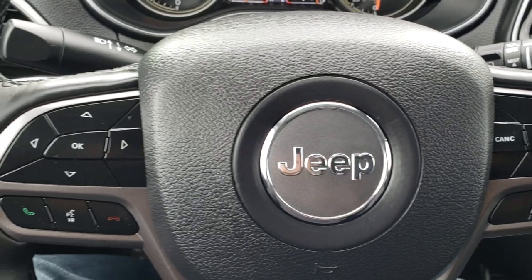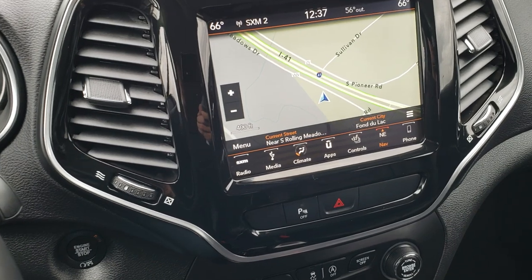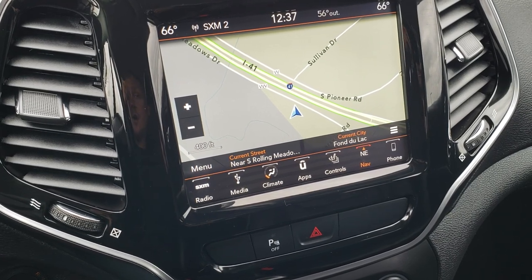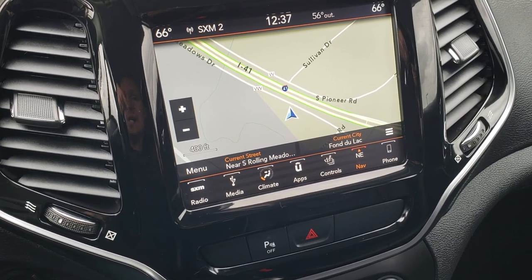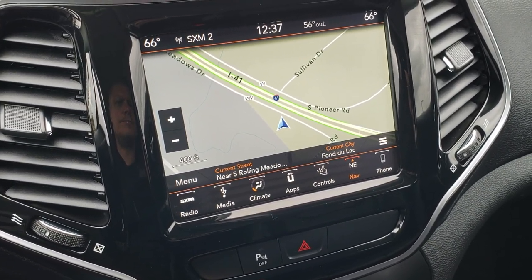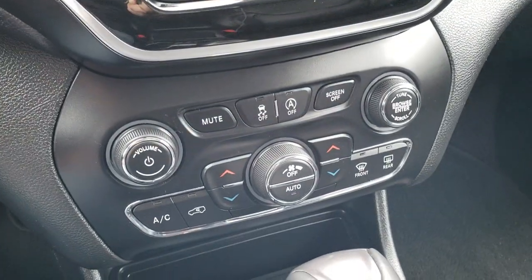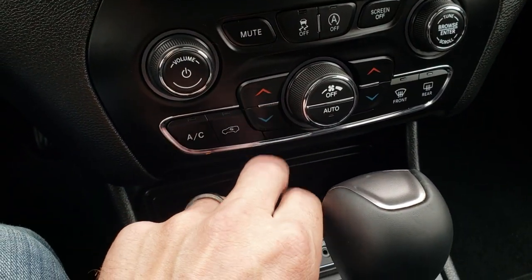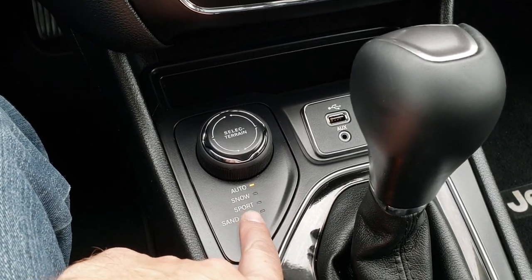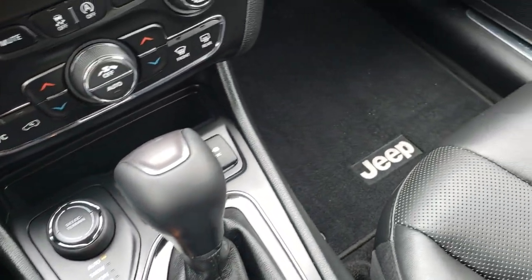Cruise controls are on the right, Bluetooth and information center controls on the left. This one has the factory 8.4 touchscreen radio — this is the 4C radio, which gives you Android Auto and Apple CarPlay capabilities, and this one does have navigation installed, which is a really nice feature. It also has the backup camera. Down here is your dual climate control. You have your select terrain for your four-wheel drive system: auto, snow, sport, sand, and mud, aux and a USB jack, and of course the 9-speed automatic transmission.